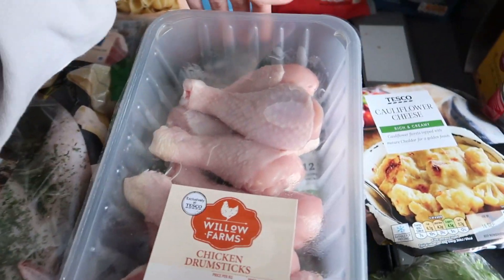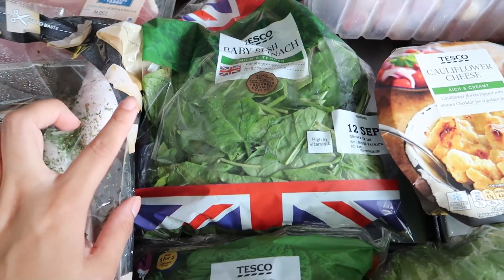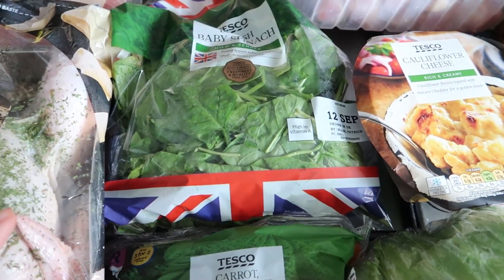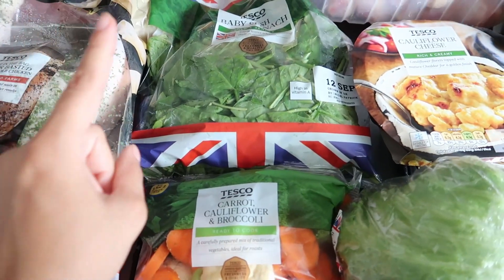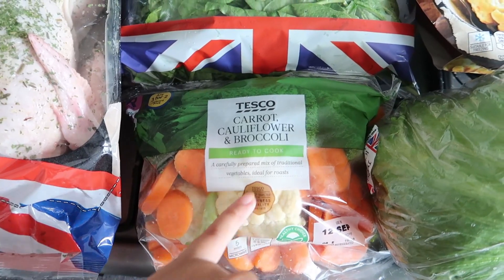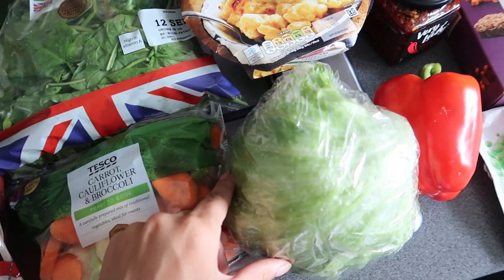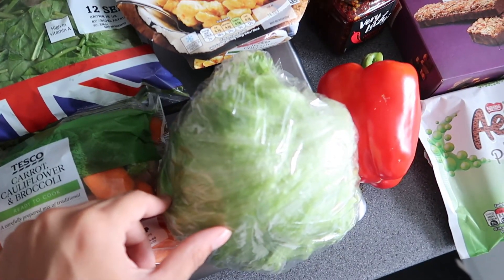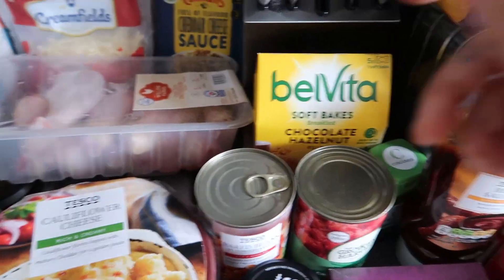I got some spinach — I love spinach, I have it with anything. I can even have it on its own wilted down with garlic. Then I got a carrot, cauliflower, and broccoli mix for tonight's roast dinner. I got some lettuce for the chicken wraps — and I'll find other uses for it so it doesn't go to waste. And a pepper for the fajita chicken.